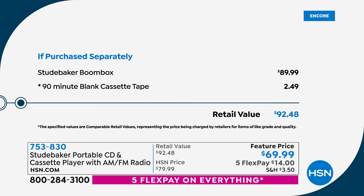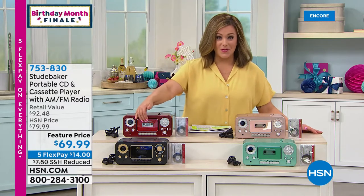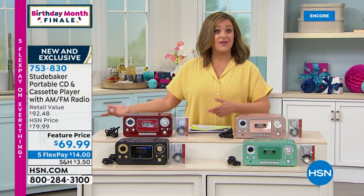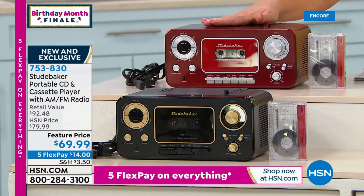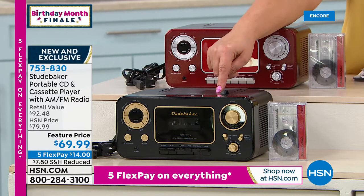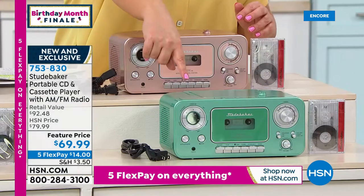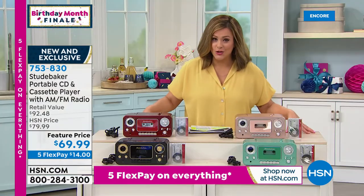Today we're including a 90-minute blank cassette tape — about a $2.50 value — so you can record right off the radio, record a favorite CD, or let the kids record their voices. New colors available on this customer favorite: red is brand new, black has about 60 left, 200 in the red, rose gold, and the other new color is teal. Price is $69.99. With five flex pay during birthday month finale, $14 gets it home on any debit or credit card.